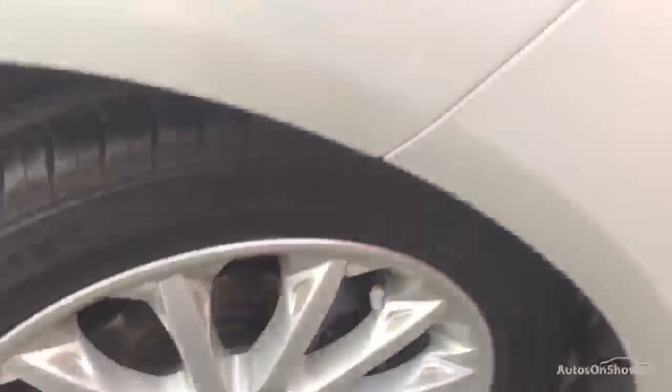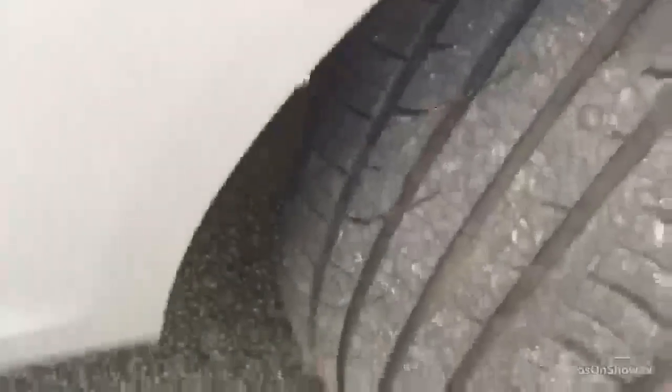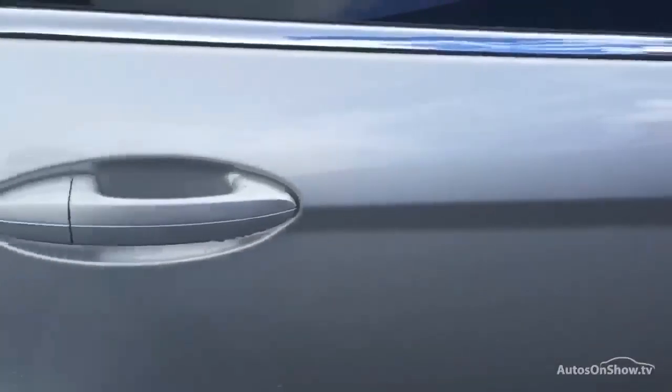So we start off on the offside front wheel as we always do. That front wheel, as you can see, absolutely perfect, as is that front tyre — on around six millimetres. Looking down the side of the car, pretty much perfect, nothing visible there, nothing that jumps out at me. That offside rear tyre is again on around five millimetres, so perfect.